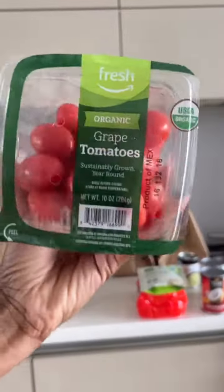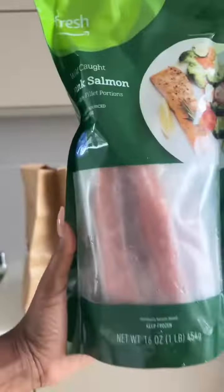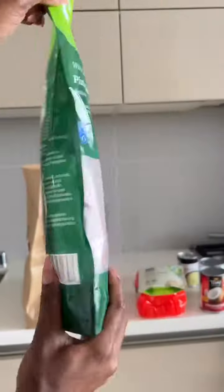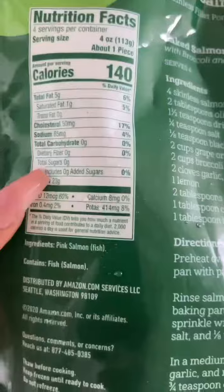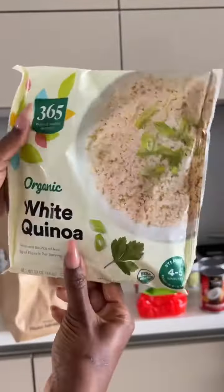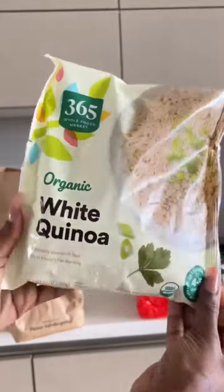I got some great tomatoes and pink salmon — a great source of protein. I am a pescatarian and this has 23 grams of protein. I have some frozen bananas and strawberries for smoothies, and organic white quinoa that can be put in the microwave.